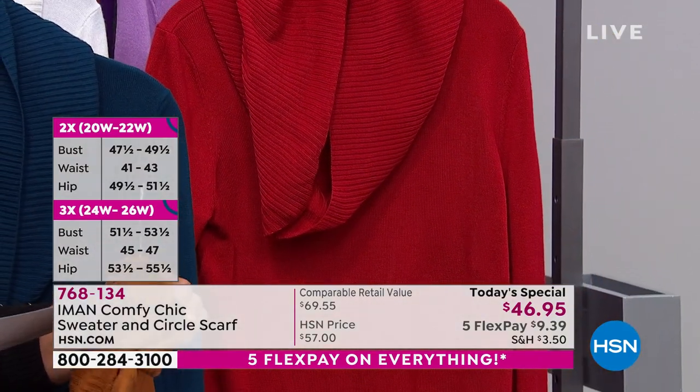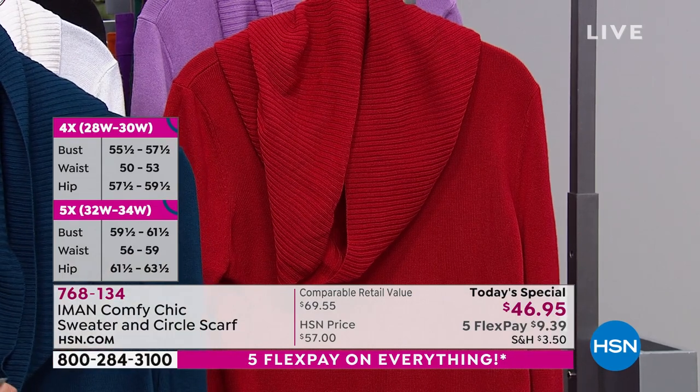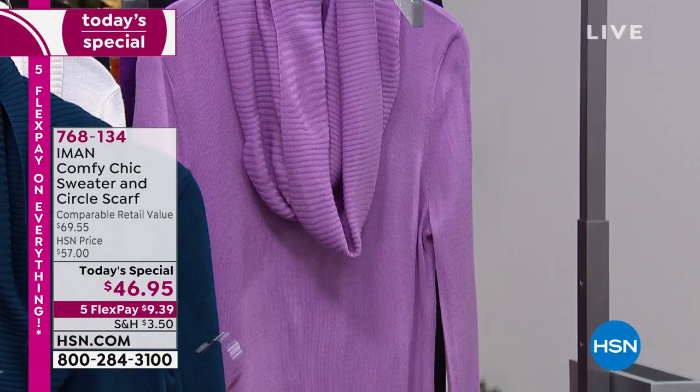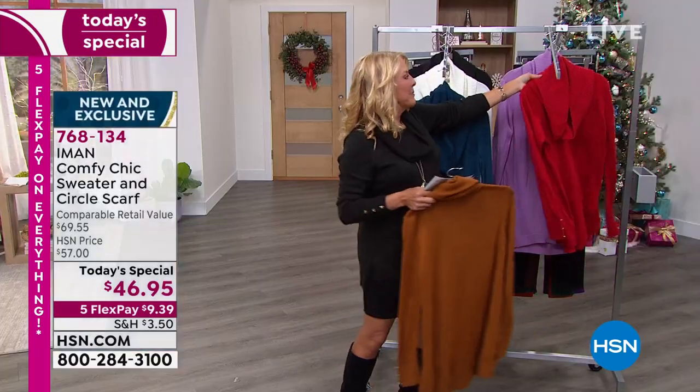The next color is called Scarlet Sage — it's more scarlet. And then finally there in the back it's that beautiful lavender. So those are your color options.